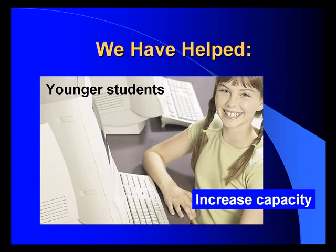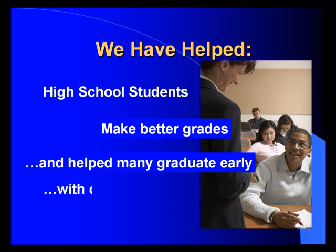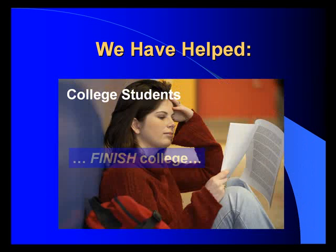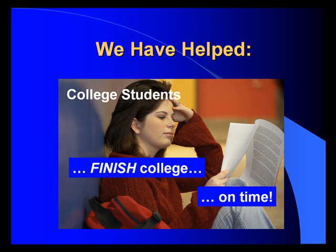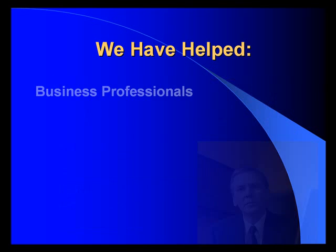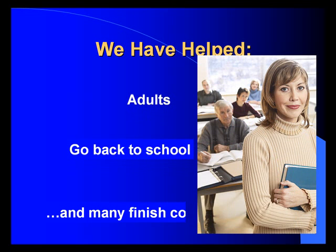We've helped younger students increase capacity. We've helped high school students make better grades, and helped many graduate early with college credit and college scholarships. We've helped college students finish college on time, and many in less than four years. It takes an average student today six years to complete a four-year degree — imagine how much money you'd save as a parent. We've helped business professionals increase productivity and profits. We've helped adults go back to school, and many finish college degrees. In today's troubled economic times, many people are going back to college, and many are failing — up to 70% don't graduate because they don't know how to learn.